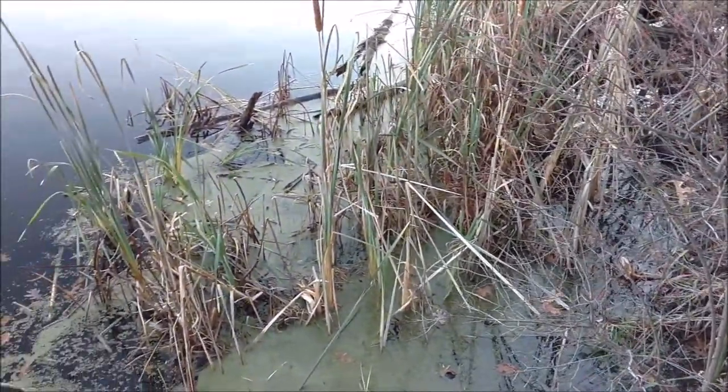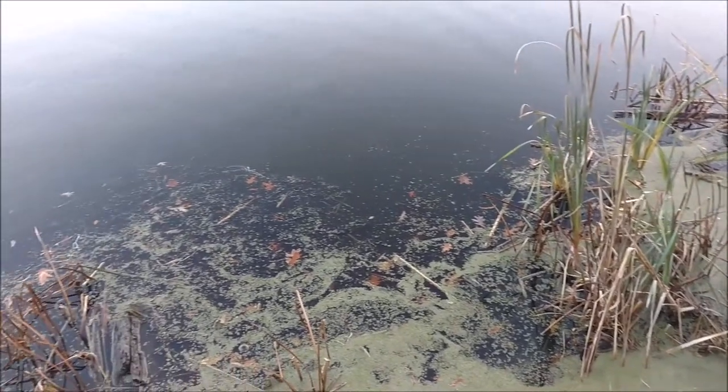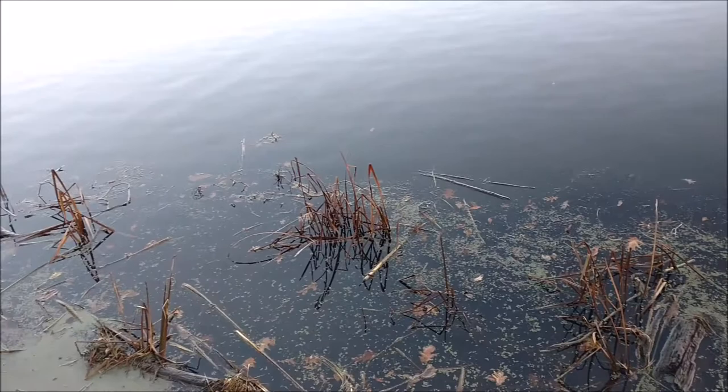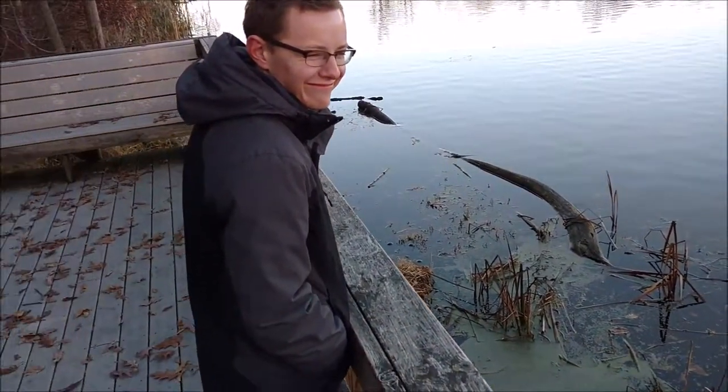Bogs are one of the four main types of wetlands, along with marshes, fens, and swamps. Marshes are usually nutrient-rich, and swamps are great environments for large, woody vegetation. Both marshes and swamps can have standing water in their respective ecosystems.